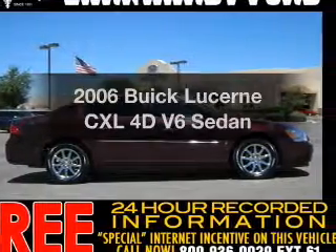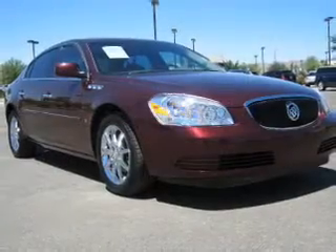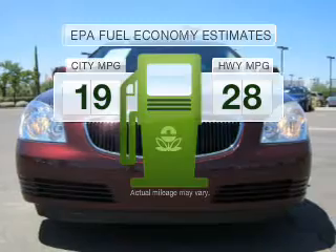Check out this 2006 Buick Lucerne. If you're looking for a first-rate auto, this one could be yours today. Save your money and make fewer trips to the gas station when driving this fuel-efficient vehicle.